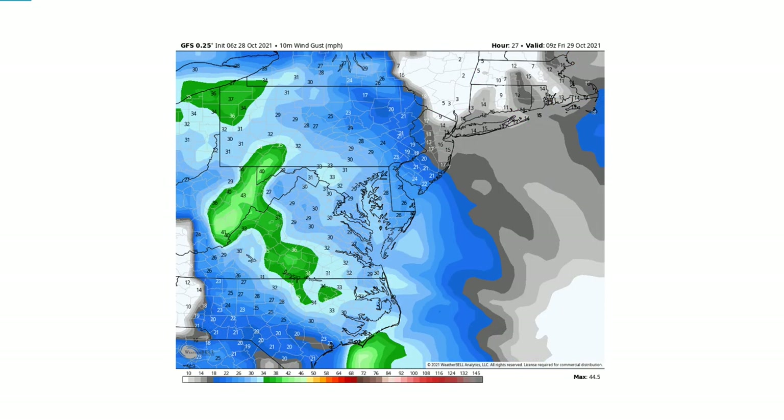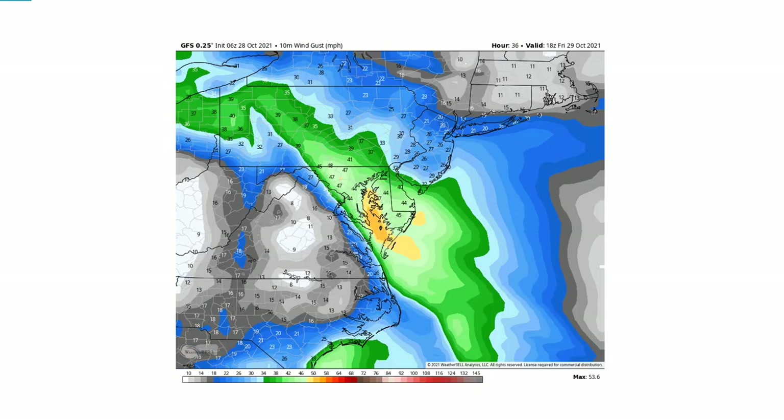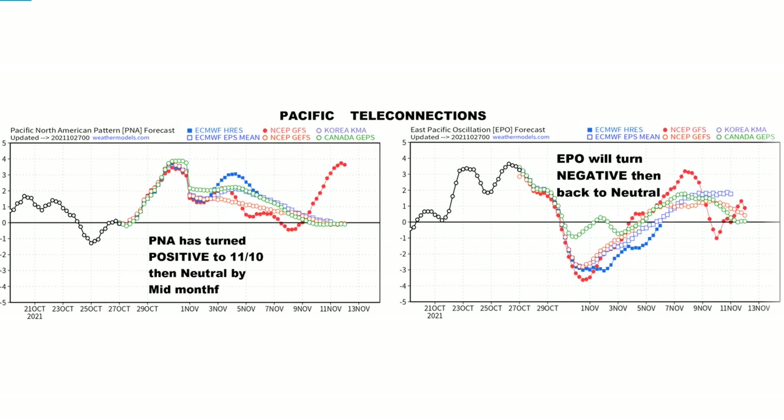The GFS is showing the same sort of thing — not with the same intensity because the model resolution isn't as high — but you can still see the same general idea. The GFS is clearly showing the same pattern here on Friday afternoon.